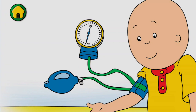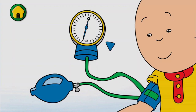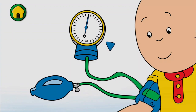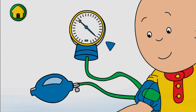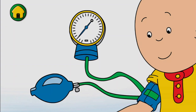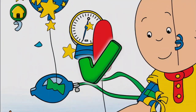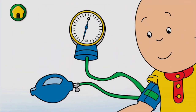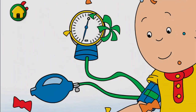Now we need to measure my blood pressure. Keep tapping the pump quickly and the strap will inflate and get tighter. That felt funny, but it lets the doctor know my heart is doing its job.